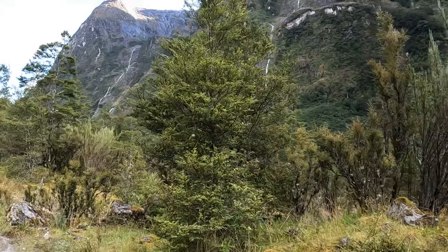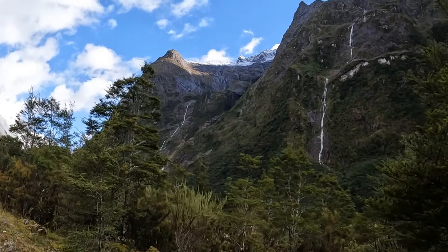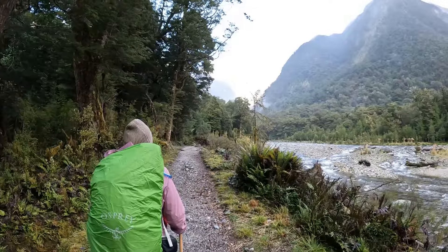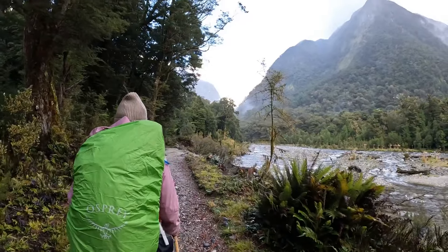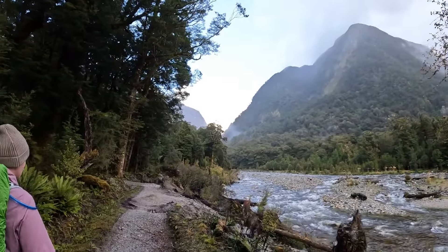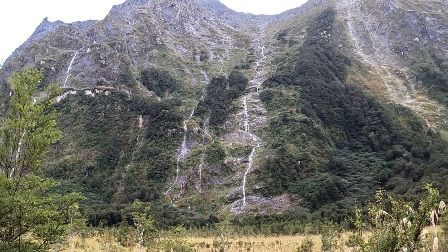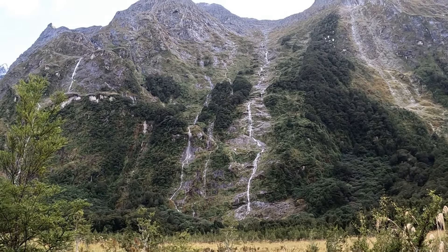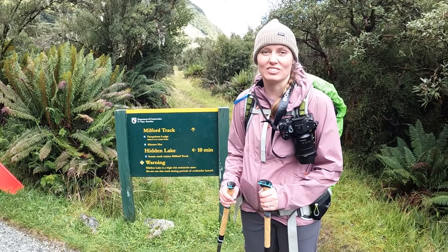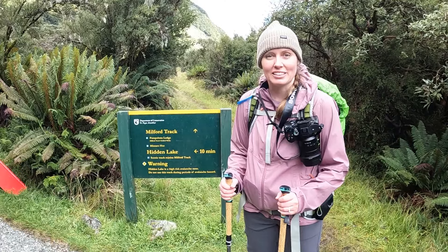It is a good day. We're off to do a scenic sidetrack to Hidden Lake that will rejoin the Milford Track. Hopefully we get some pretty spectacular views.